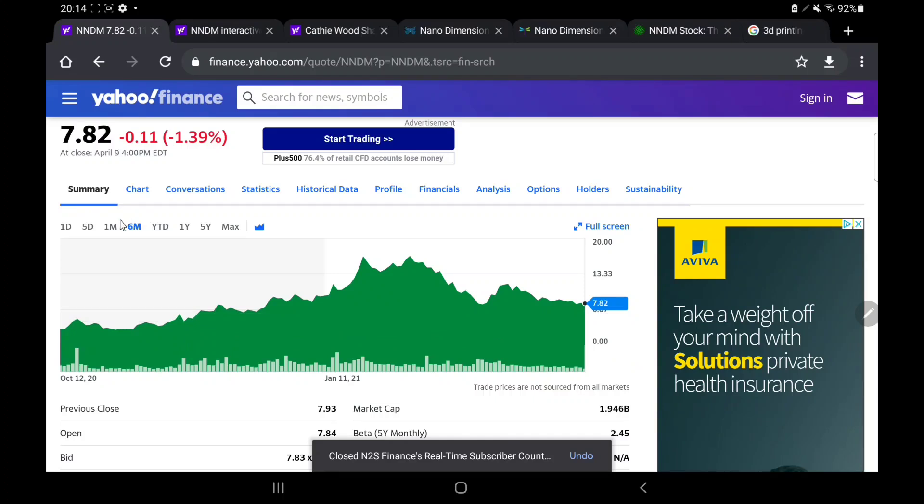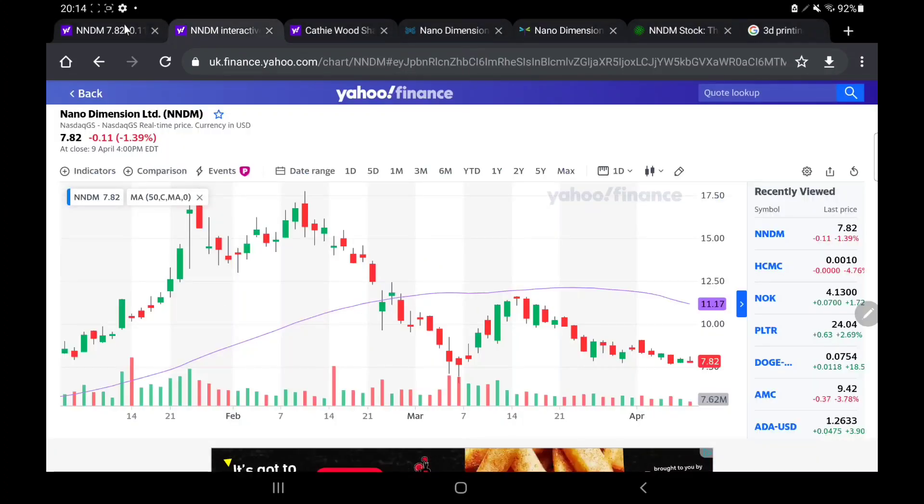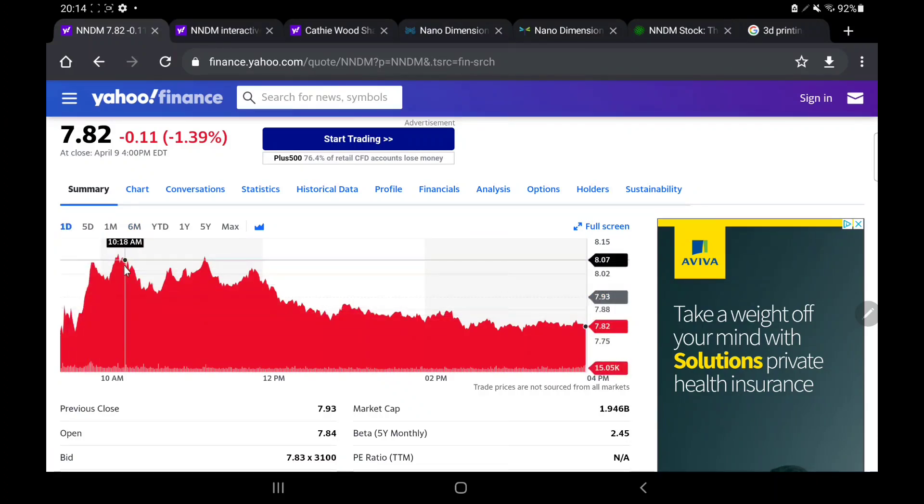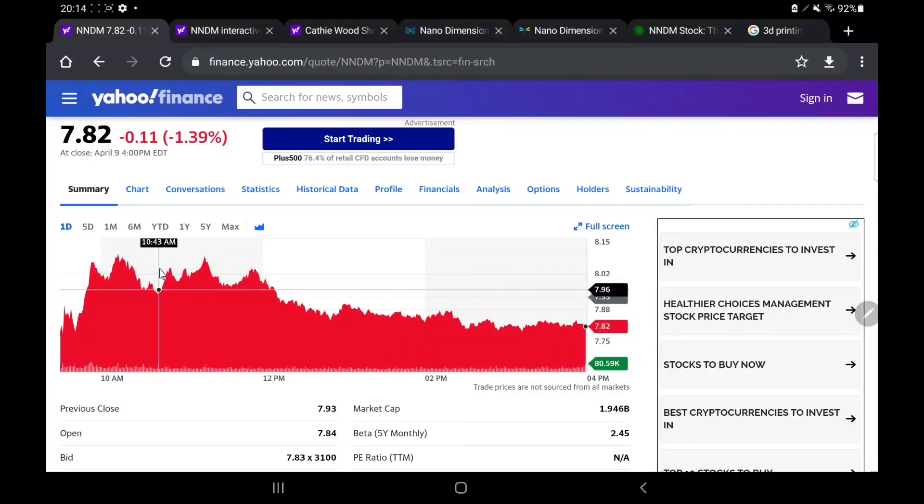We're going to head over to the Yahoo Finance charts to have a look at what we have seen recently for NNDM. So basically on Friday, which was the most recent trading day, we saw a lot of volatility in the share price. Initially things were looking great — picking up from 9:30 at a price of about $7.80, all the way up to highs around the $8 mark. But it wasn't to last — we hit highs up in the $8.09 range, and from 11:17 onwards the rest of the day was unfortunately red.